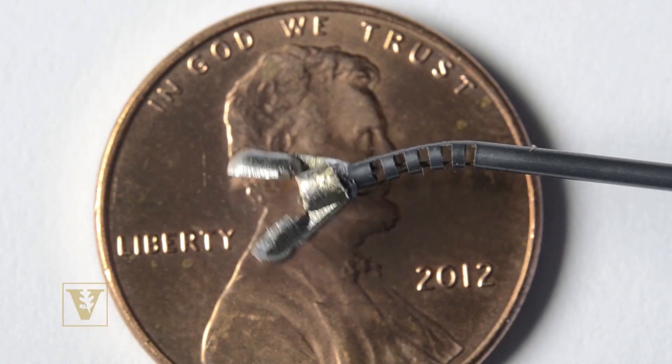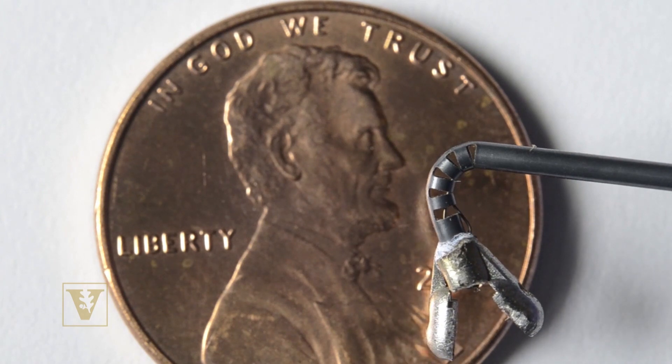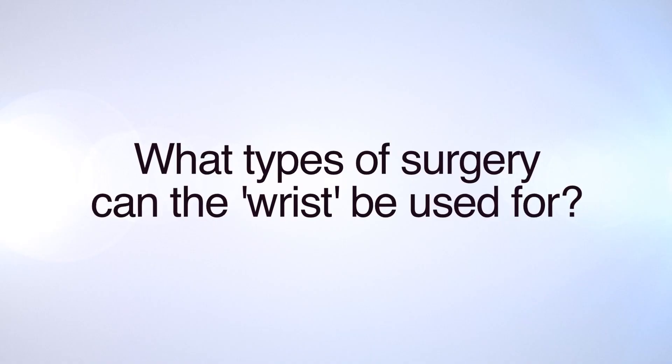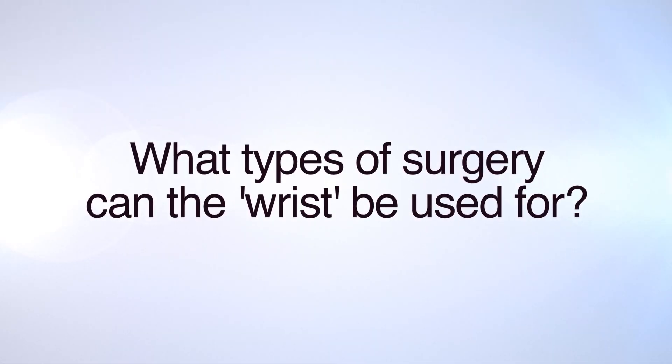No one else has come up with this because it's just outside the normal way you think about these things. We knew it was a game changer. We think it can work in a lot of different kinds of surgeries really throughout the body. What we want to see happen is something called needlescopic surgery.